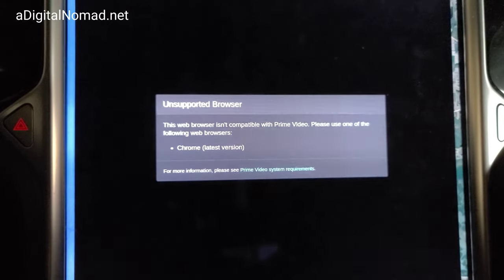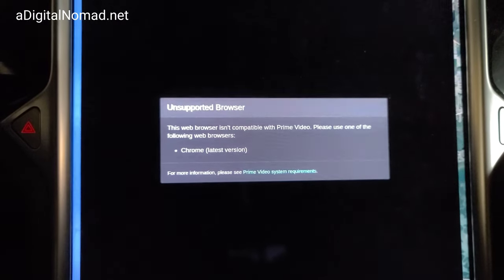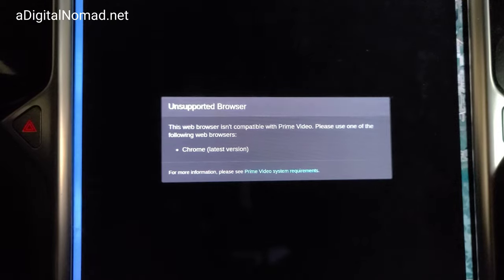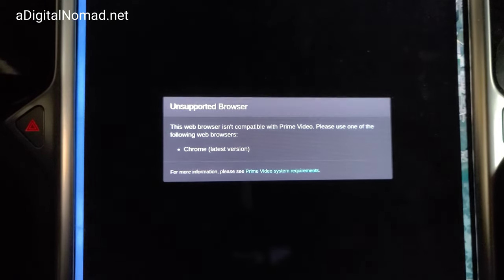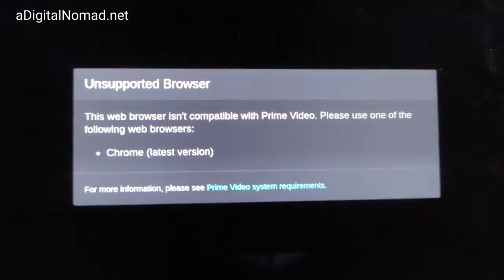We just tried to watch our first ever movie in the Tesla. I have MCU 2, which is an upgrade from the original MCU 1, and it has the infotainment system. But the first time I tried to watch Amazon Prime videos it doesn't work — it says it's an unsupported browser.